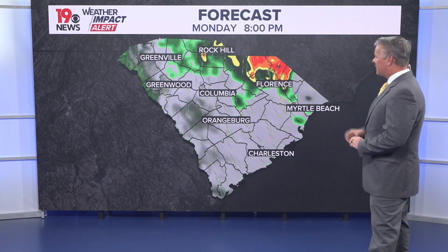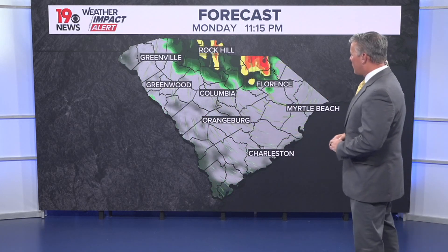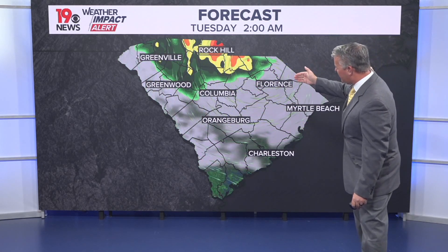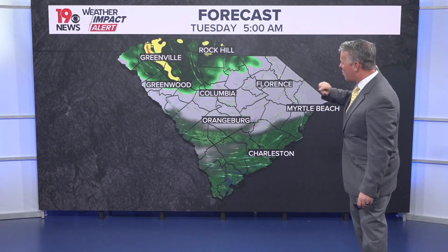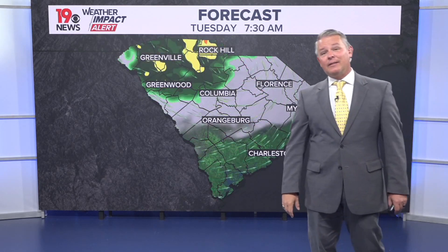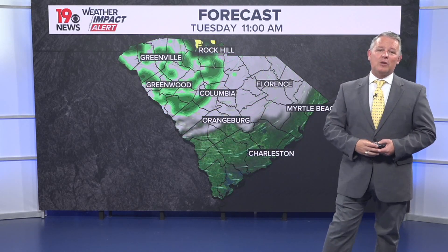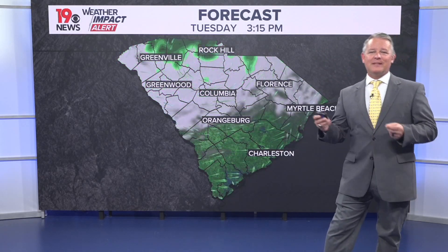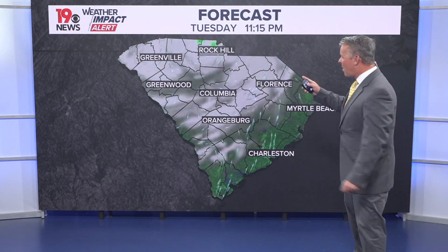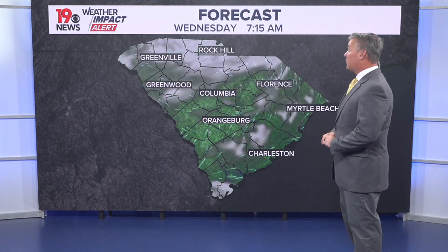At 8 o'clock, you can notice the rotation as the system continues to move onshore, bringing rain to parts of the Midlands and South Carolina. By early Tuesday morning, we still have some rain basically along and north of I-20, with higher amounts in the upstate of South Carolina. Then as we move through the rest of Tuesday, those rainfall chances will start to decrease, and by Tuesday afternoon, mostly cloudy skies but improving weather conditions.